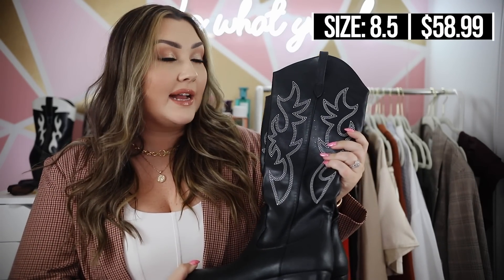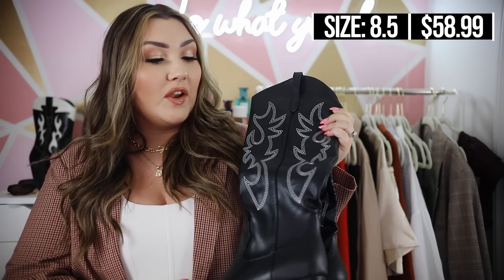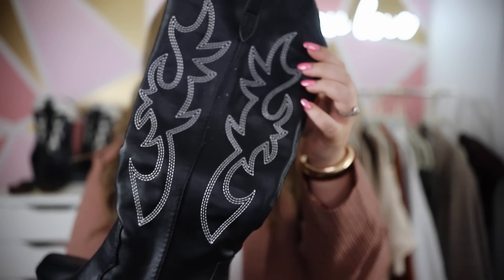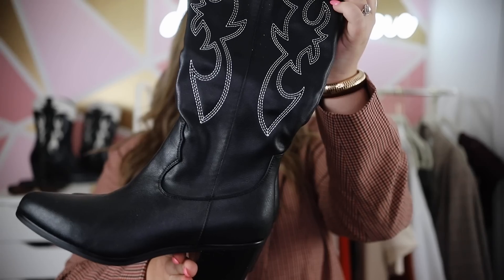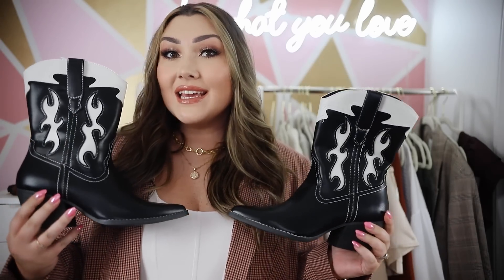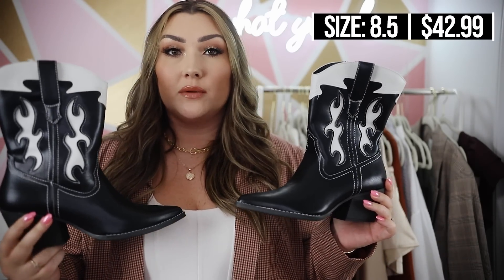These are another Amazon tall boot that reminded me a lot of the white and black tall boots in the Nordstrom sale — the pattern is very similar, though it's a slightly different material and maybe not quite as tall. I think these are really cute and very affordable. They're not specifically a wide-calf boot but they do fit my calves — I'll put the calf circumference in the description box. I love the white and black western-style design and the chunky heel.